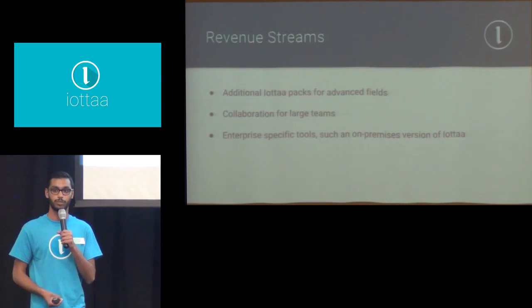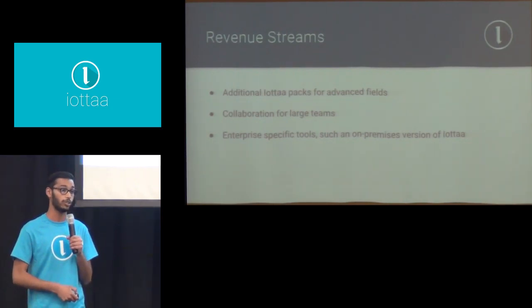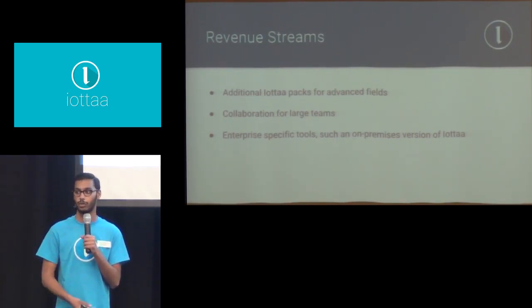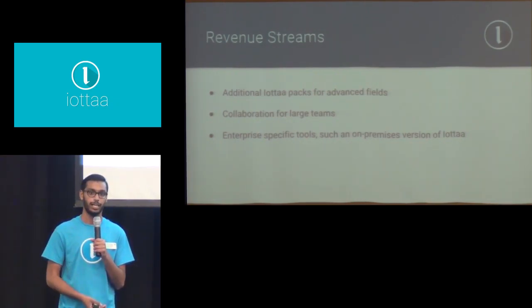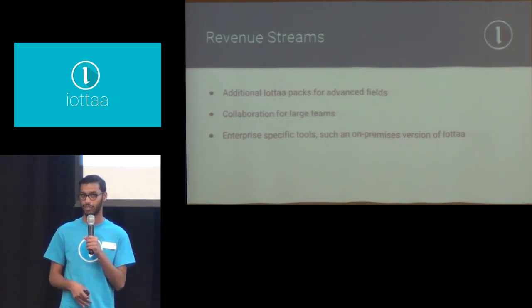That's actually one of my revenue streams. I'd like to make some more advanced IOTA types paid. I'd also like large collaborations to be paid as well — teams of five or smaller would be free, and anything beyond that would be a paid subscription. And even more than that, an on-site version of IOTA would also be paid, so if you'd like to host IOTA on your own servers and keep all the data secure, that would be paid.